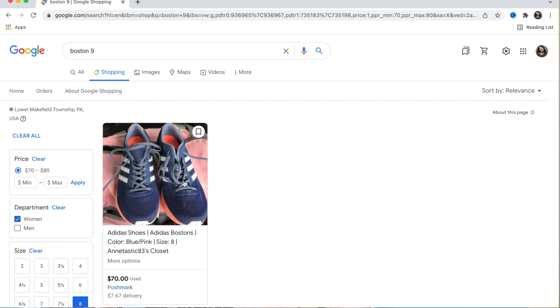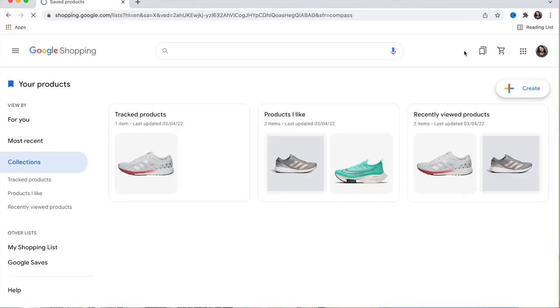Now there's only one store that sells the Boston Nine between $70 and $80, and that's Poshmark. It's also telling me that delivery is going to cost $7.67. Up in the top right of your screen you can click there to see products you've tracked or searched for before.